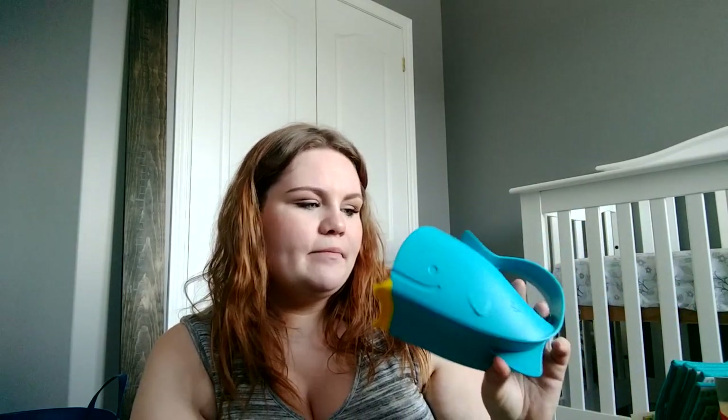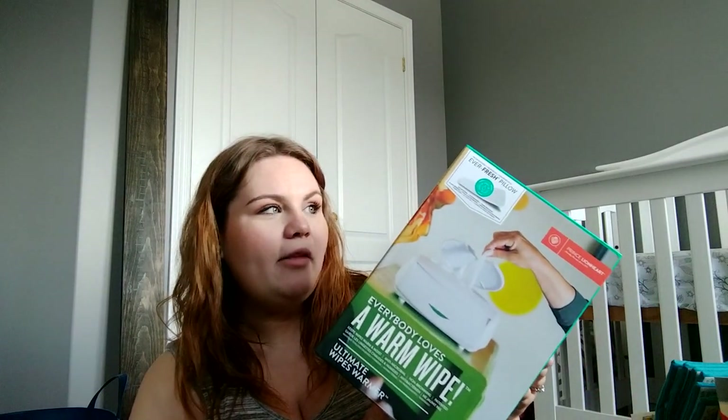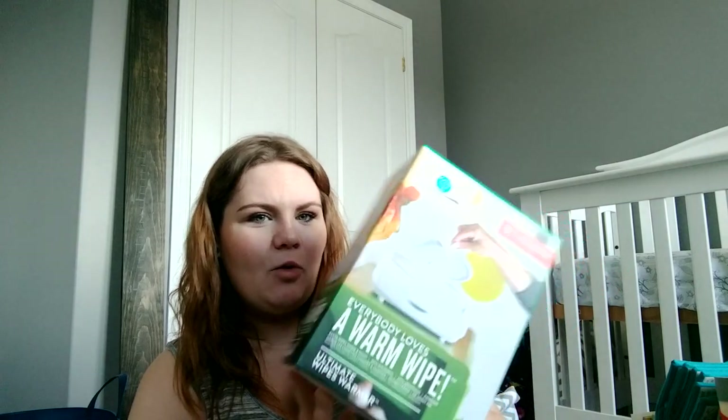Going into bath items — we got the Skip Hop whale, and a Skip Hop tub spout cover. We got a little 'I Love London' toy, which is so cute. And then some little bath toys, which are also so cute — and the dog is looking at them like they're her toys. Today I also bought the Prince Lionheart wipe warmer with one of our gift cards. Can we just talk about how chic this packaging is? It looks so nice for a wipe warmer.